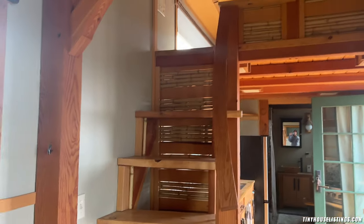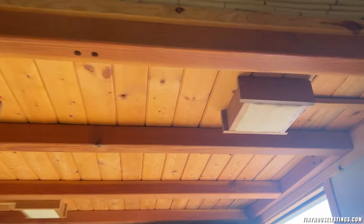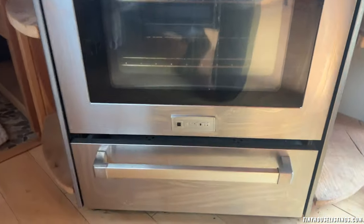That's the staircase leading up with some custom woodworking — there are lights in the ceiling here. You can see it's a cedar ceiling, really really beautiful.